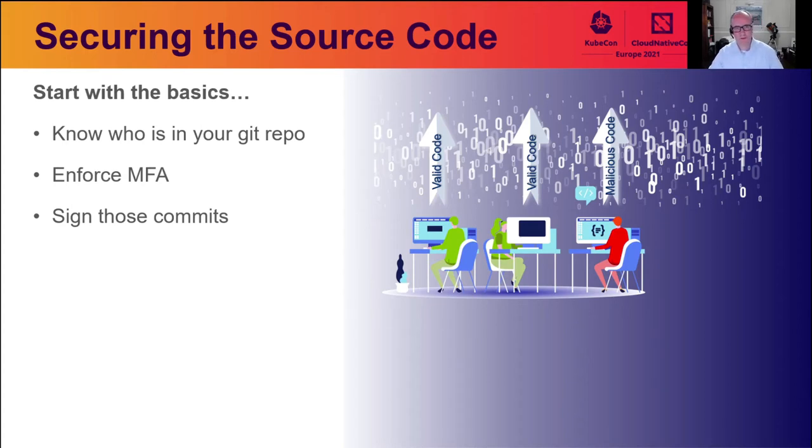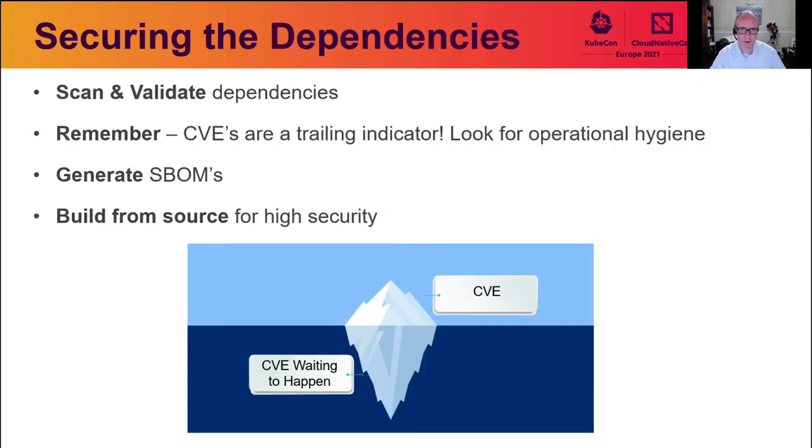Moving on from source code, we go to dependencies — a really important area for the supply chain. It's similar to manufacturing any other product where raw materials entering the manufacturing process are checked for quality and provenance before use. It's just the same for software. At the very least, we need to scan those dependencies as we bring them into the supply chain, using tools such as software composition analysis tools.